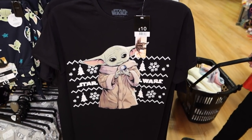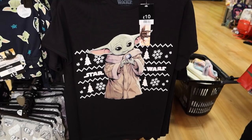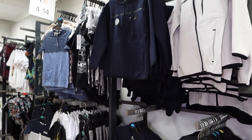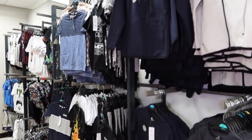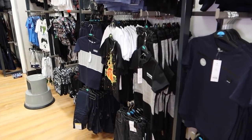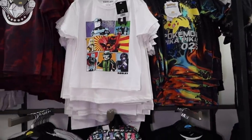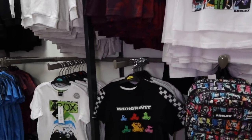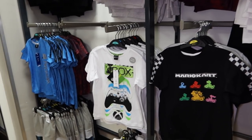This is Baby Yoda — I think his name's Grogu. Must admit, I haven't seen The Mandalorian. Looking in the boys section for Christmassy stuff — I always find all year round, I never like as much of the boys stuff as I do the girls stuff. So it's looking a bit thinner on the ground in the boys section already as to the Christmas offerings.